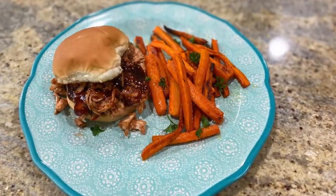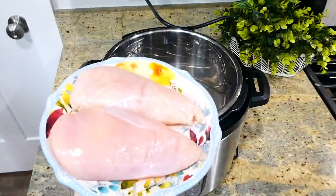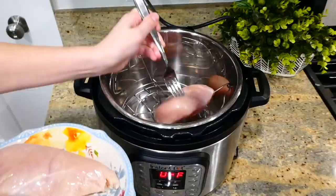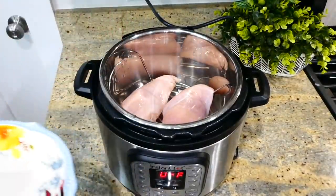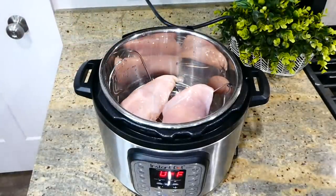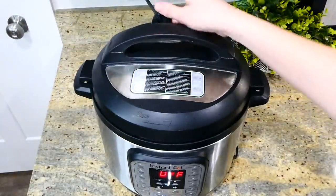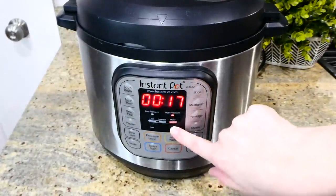Now we're getting started on these barbecue chicken sandwiches with carrot fries on the side. To my Instant Pot — or you could just boil your chicken in a pot of water, whatever you prefer — I added two large chicken breasts along with a cup of water. I put the lid on, set my valve to sealing, and cooked this on high pressure for about 23 minutes.